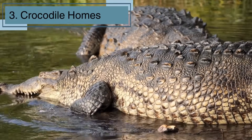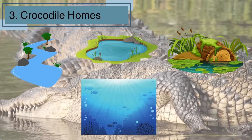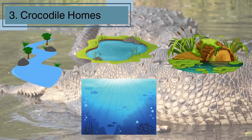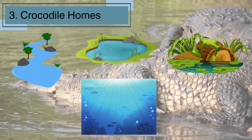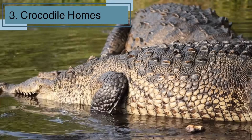Crocodiles are real estate experts. They live in a variety of homes, from rivers and lakes to swamps, and even saltwater. It's like having a vacation home for every mood. These habitats provide the perfect mix of water and sun for our scaly friends.